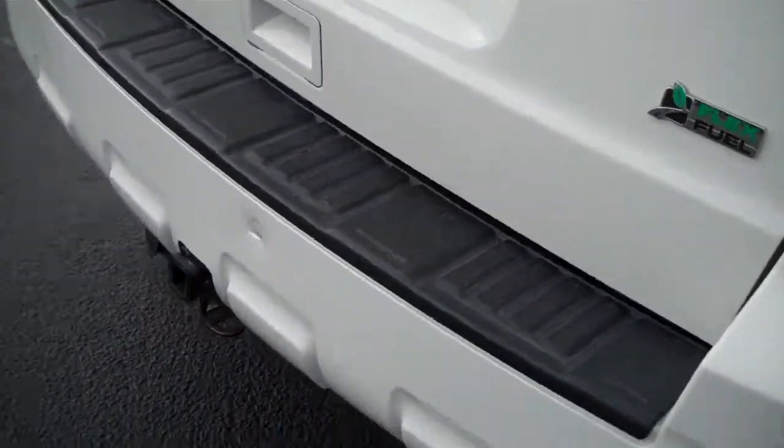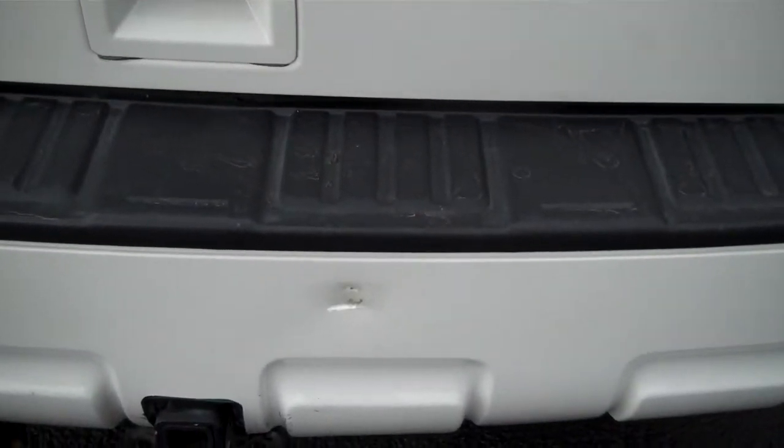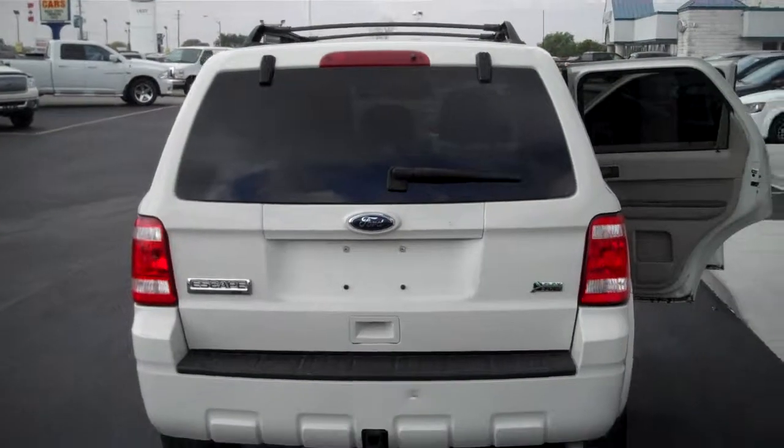I'll show you that back bumper. Just one little spot right there. Other than that, everything else is nice.